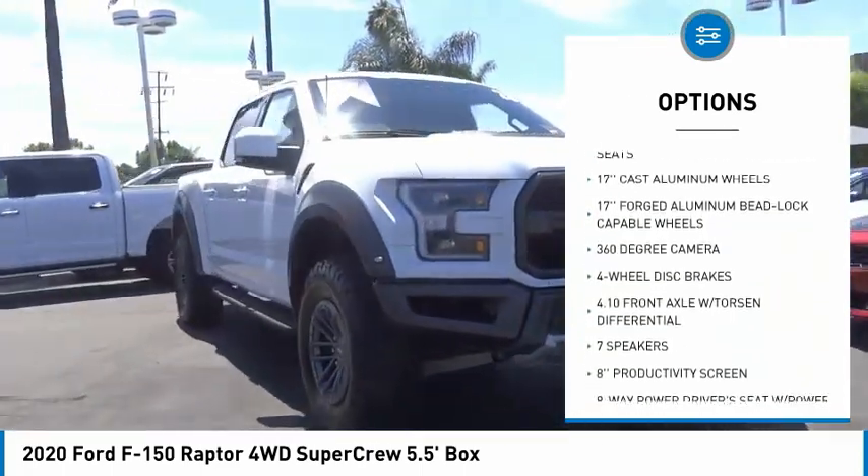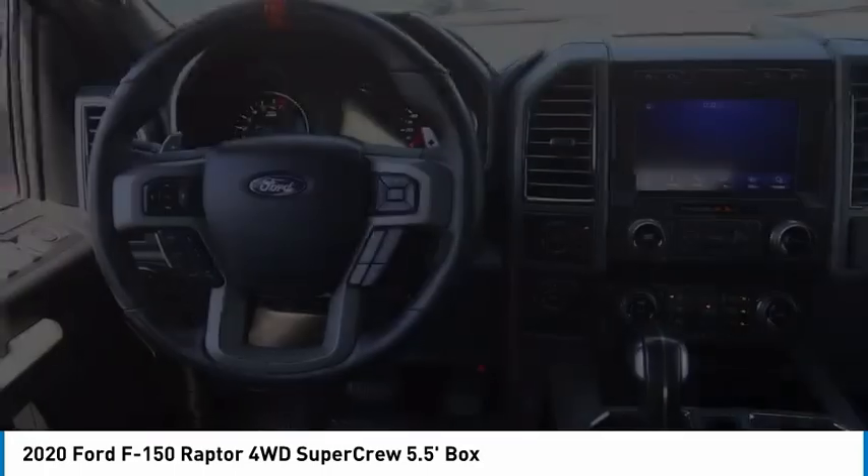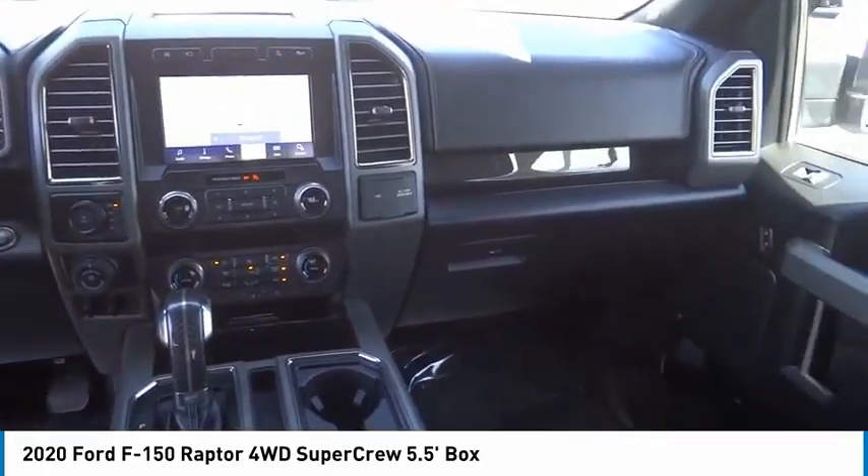Remote keyless entry. Speed control. Four-wheel disc brakes. Front license plate bracket. Front wheel independent suspension.